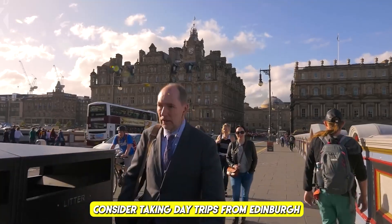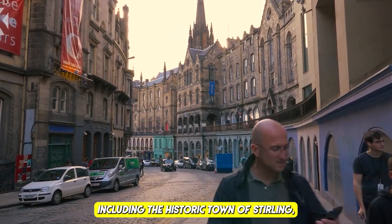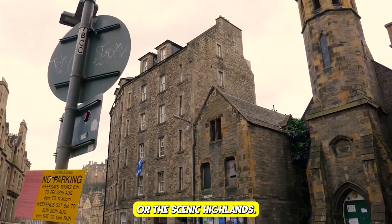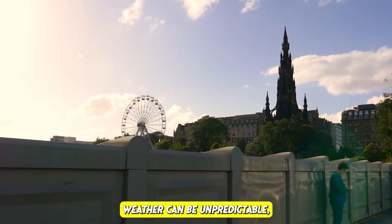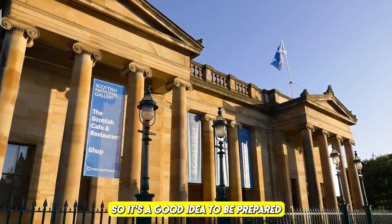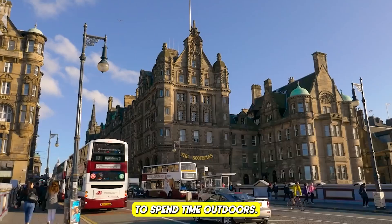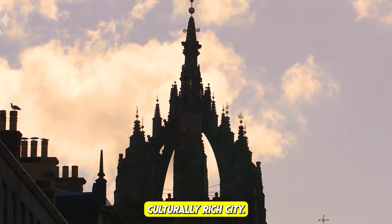Consider taking day trips from Edinburgh to explore the surrounding areas, including the historic town of Stirling, the seaside village of North Berwick, or the scenic Highlands. Remember that Edinburgh's weather can be unpredictable, so be prepared for various conditions, especially if you plan to spend time outdoors. Enjoy your visit to this beautiful and culturally rich city!